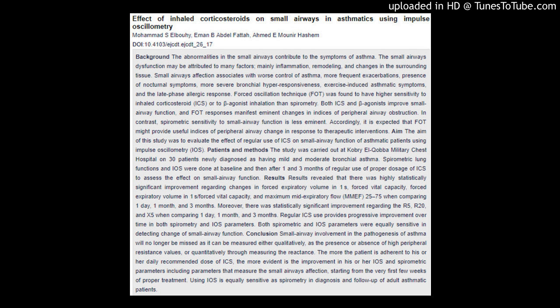Moreover, there was statistically significant improvement regarding R5, R20, and X5 when comparing one day, one month, and three months. Regular ICS use provides progressive improvement over time in both spirometry and IOS parameters.